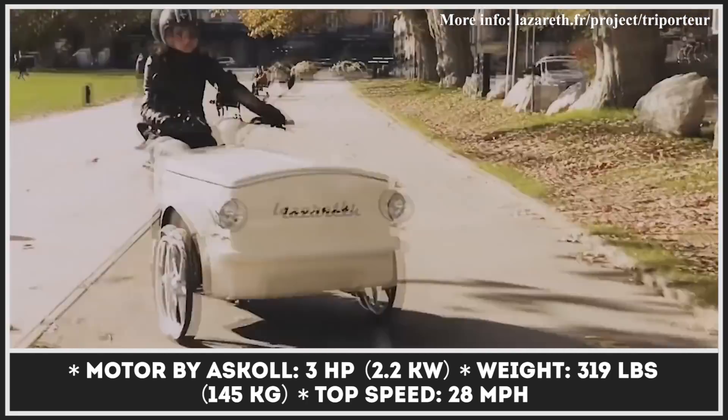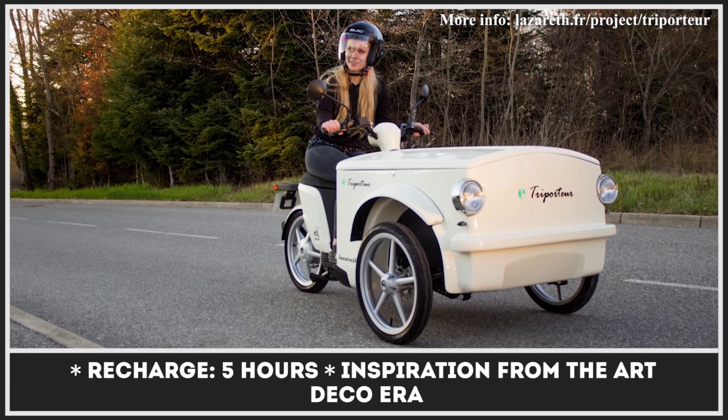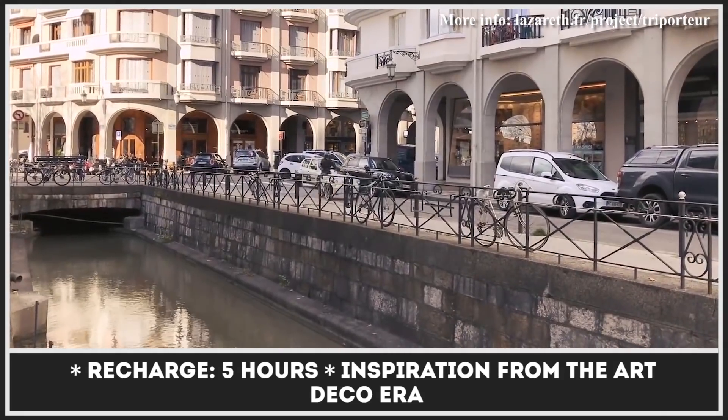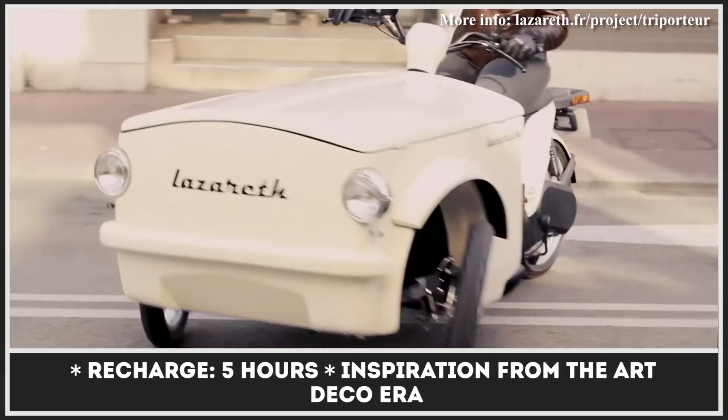The front cargo compartment can fit nearly nine cubic feet of load with 132 pounds of weight. Depending on the jurisdiction, last-mile delivery on the Tri-Porter could be done without a driver's license at speeds up to 28 miles per hour.